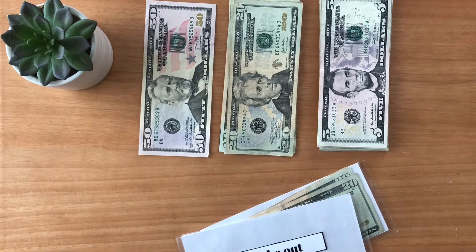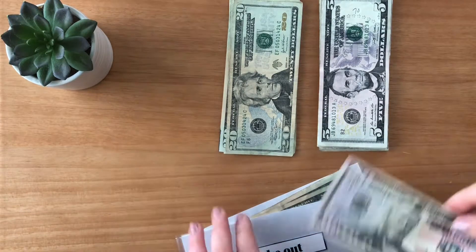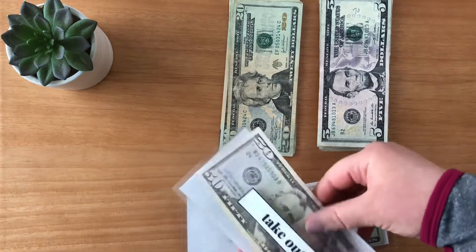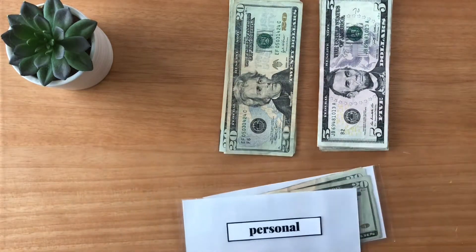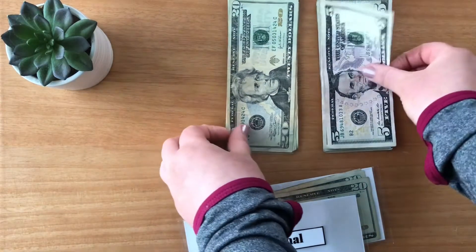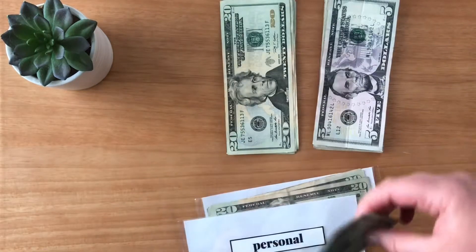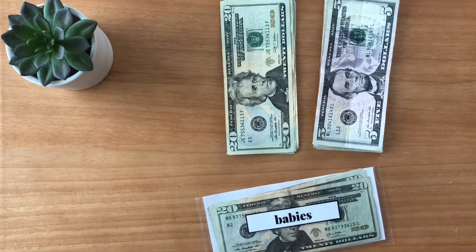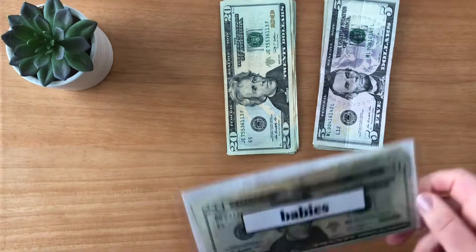Takeout is getting $150. Clearly, I go through quite a bit in takeout. Personal is going to be getting $250. And the babies, just like last week, I'm not going to stuff anything. If I do use more this week, then I'll probably stuff next time. So they'll still have $65.